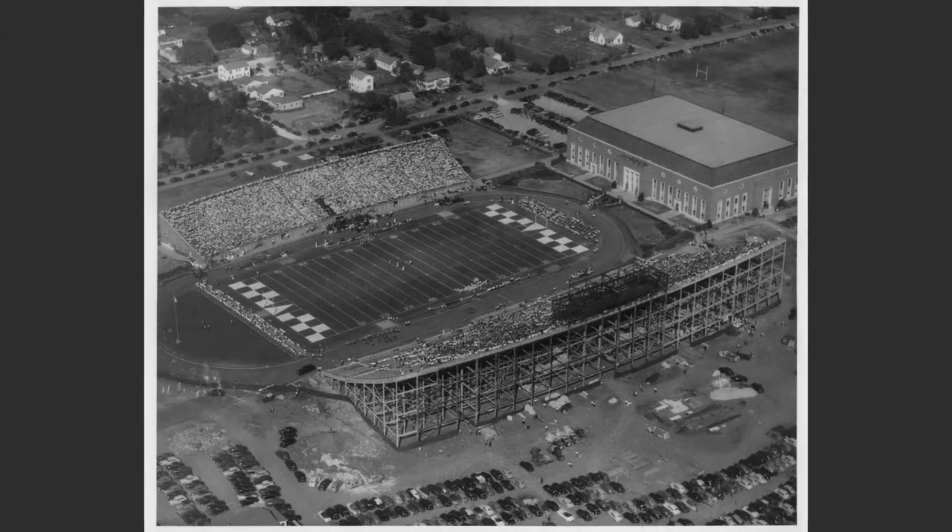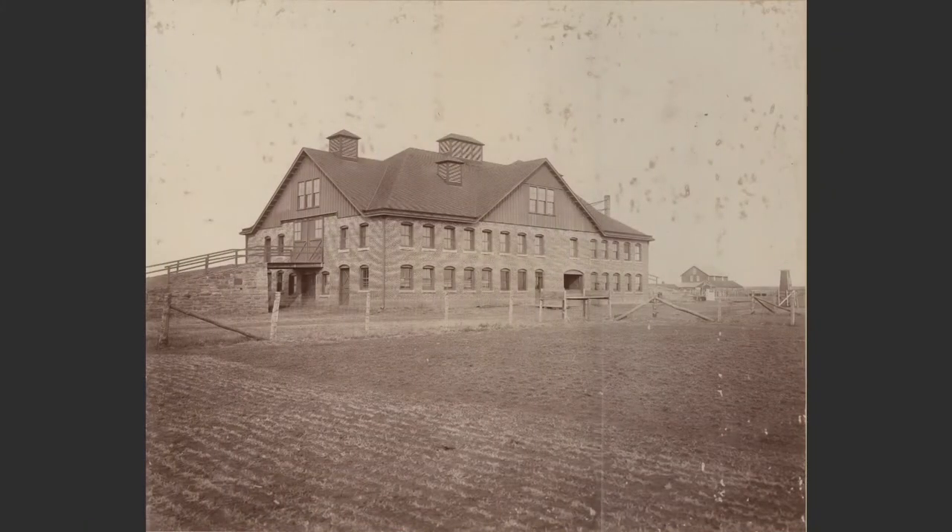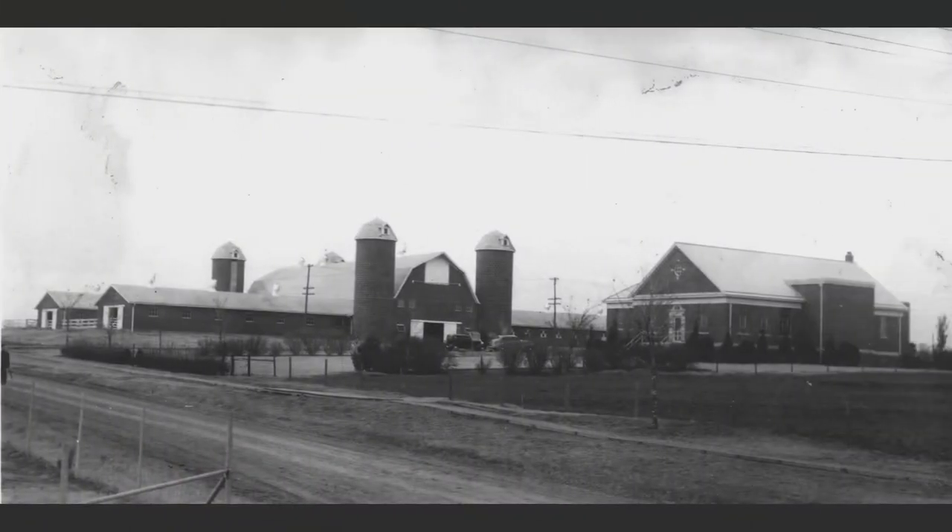Years later, here is Lewis Field with the stadium having both north and south stands. They're currently working on the area for the press box on the south stands. That's old Gallagher Hall, completed about 1939, and that's where the new Gallagher was built on top of that Gallagher. You can see the relationship between Gallagher Hall and Lewis Field — now it's Gallagher and Boone Pickens Stadium. This was the second barn built on campus, roughly where the parking lot is between Whitehurst and Willard Hall. It had ramps — you could drive vehicles and livestock up to the second level. It was destroyed by fire about 1921.